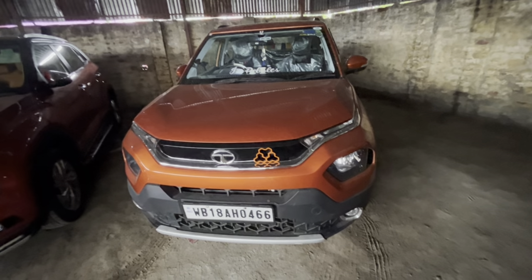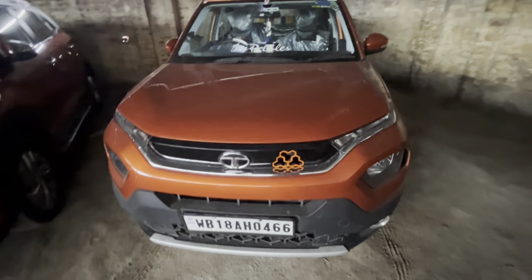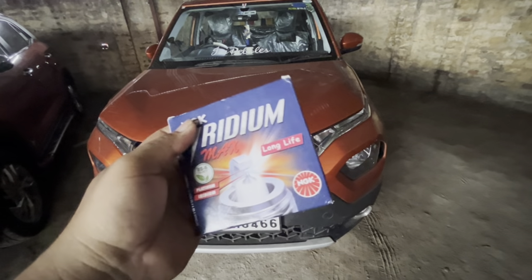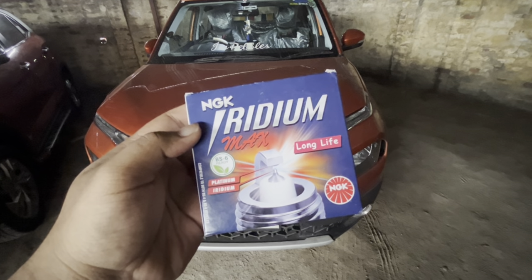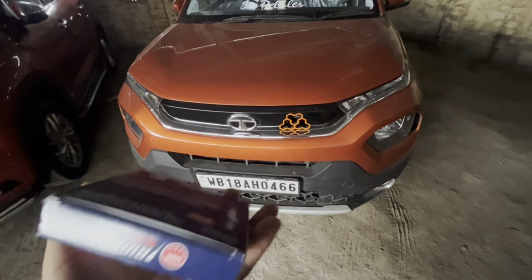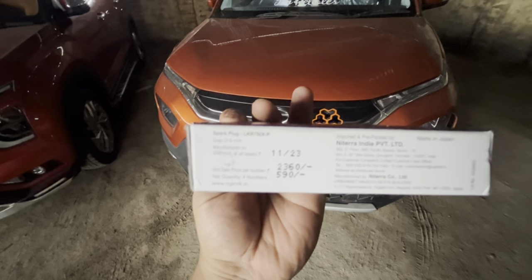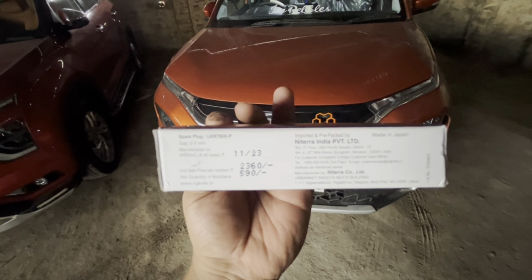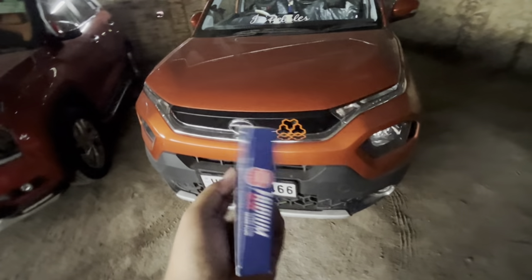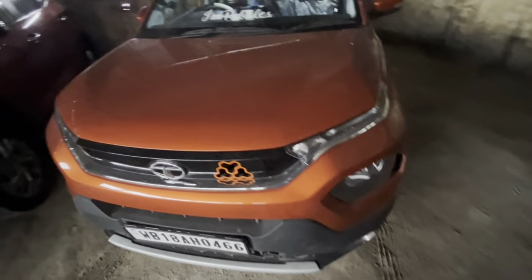Hi guys, welcome back to my channel. After a long time, I made a video. Today I changed my stock spark plug to an NGK Iridium spark plug, that is DS6 ready. It's printed at 2,360 rupees but I bought it for around 2,150 rupees.